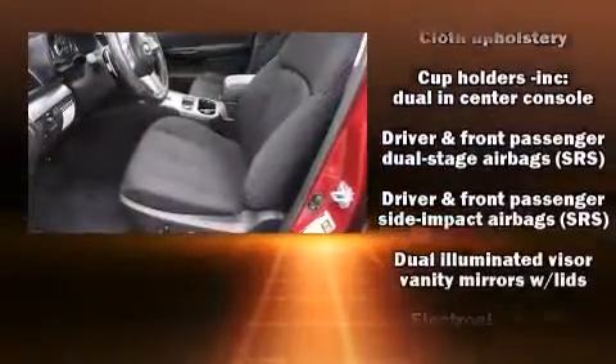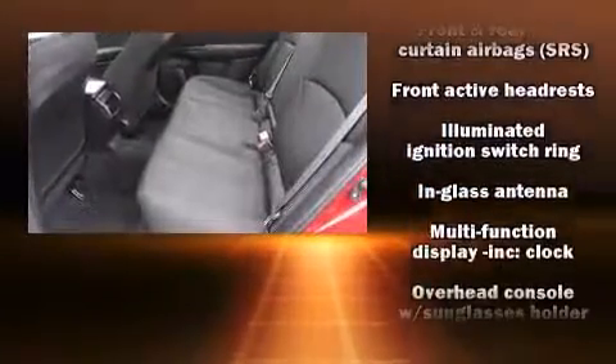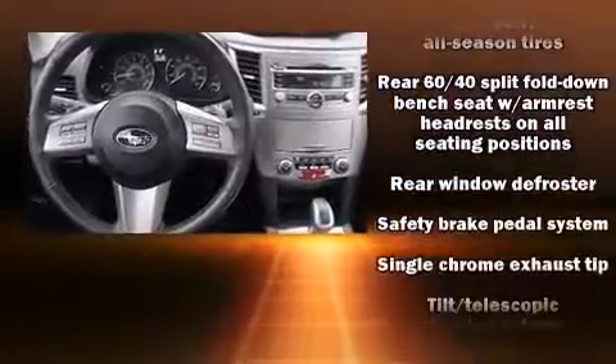All of the premium features expected of a Subaru are offered, including a tachometer, a trip computer, an outside temperature display, fully automatic headlights, and cruise control.